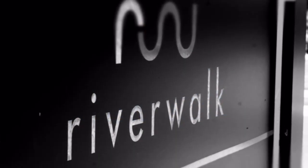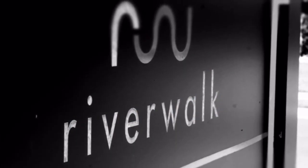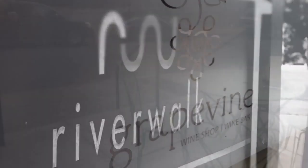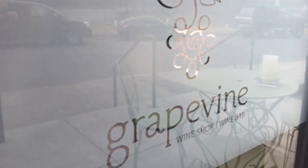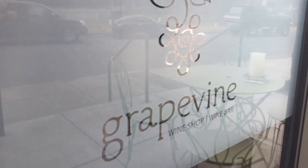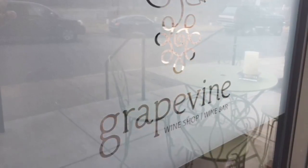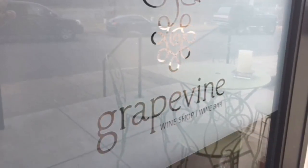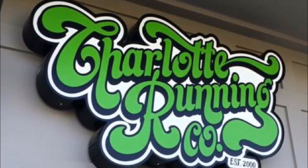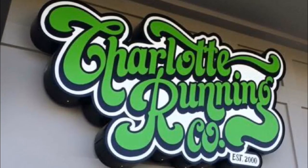Right as you enter Rock Hill, South Carolina from Fort Mill, South Carolina, you'll come across Riverwalk, which is one of our newest developments here. It's a very neat development, home to the Grapevine, which is a wine and craft beer and gourmet coffee place, plus they have little appetizers.